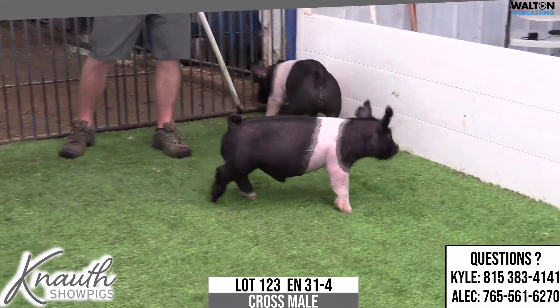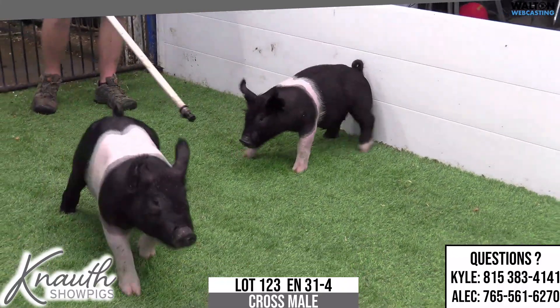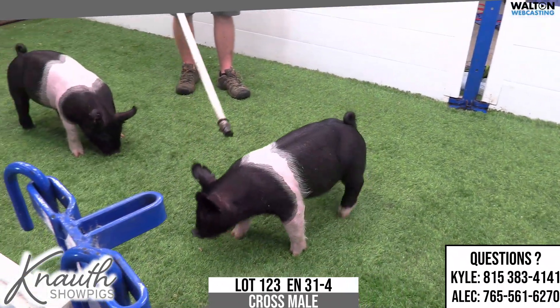The sow of the 31 litter would be Play It Cool, and Next Play's mother. Those boars did such a great job for us, with Next Play now being at Genetic Edge. And we bred that sow to Buckle Up.